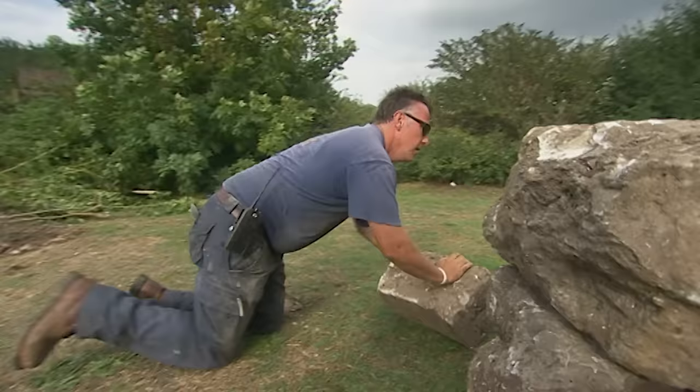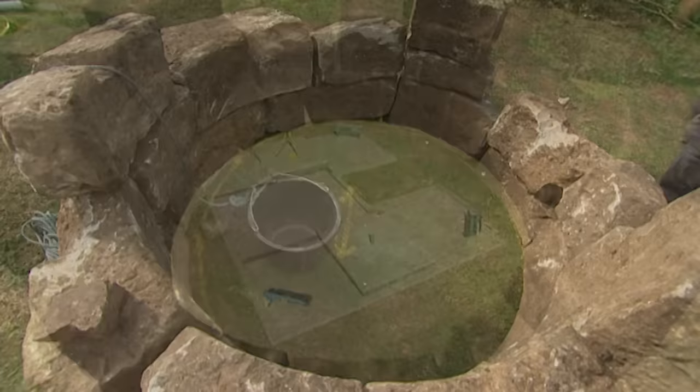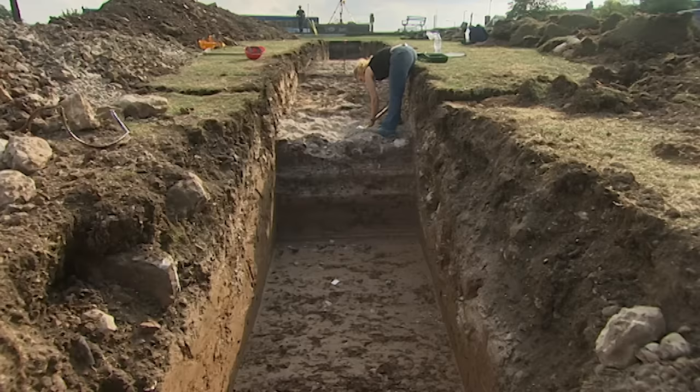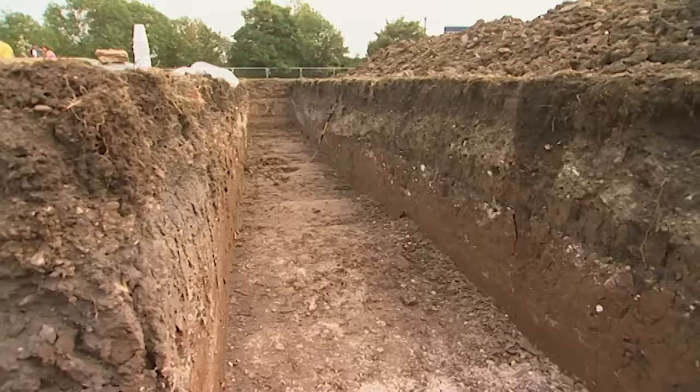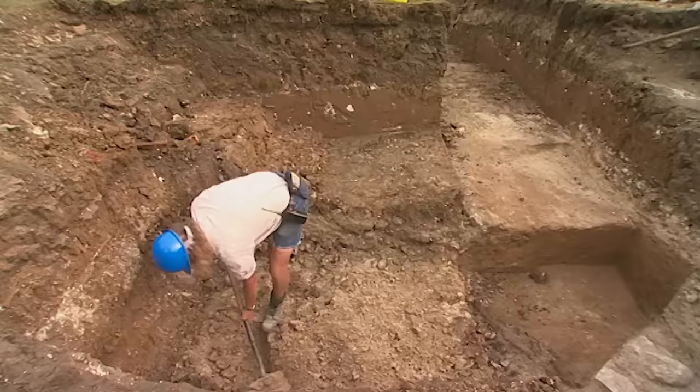Back to relative sanity, and Kerry's trying to fit together the curved stones found in the moat. They seem pretty convincing as part of the medieval well which would have stood in the centre of the castle.